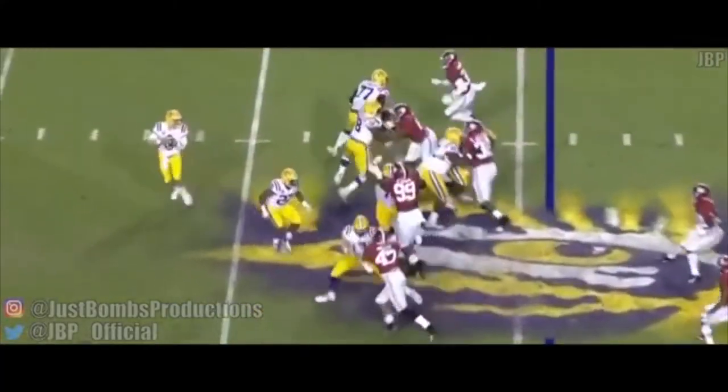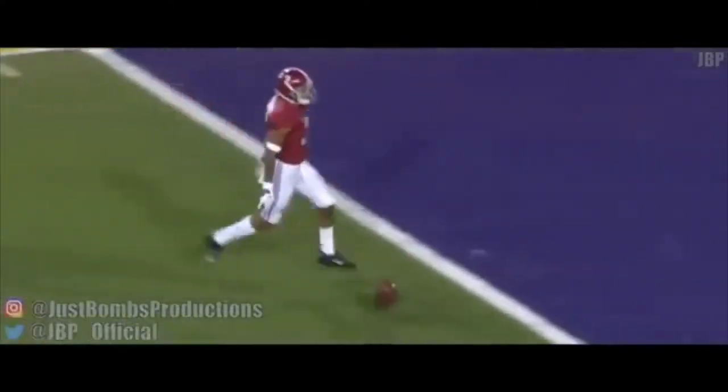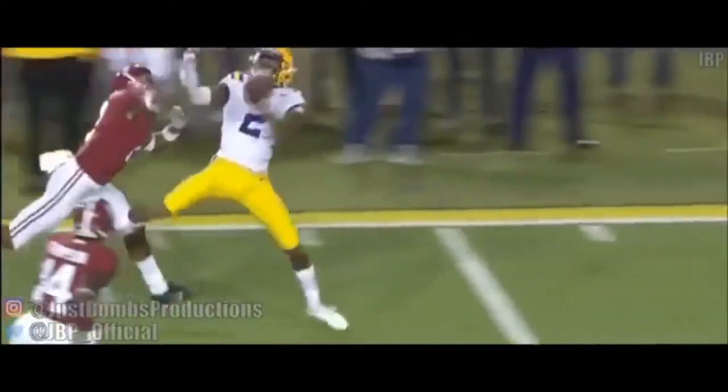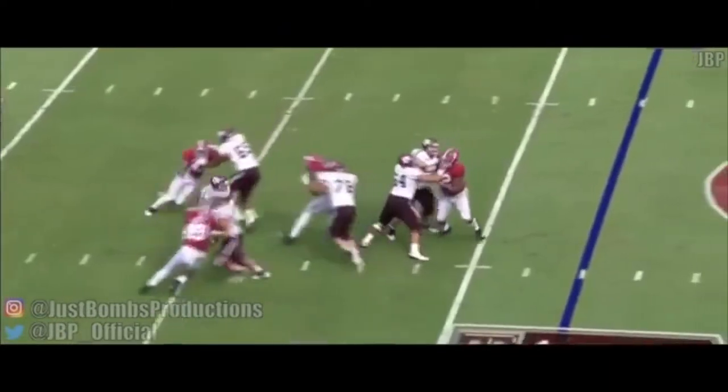I'm going to show you three plays back to back. First, against LSU 2018 — here he is at the top of the screen against Justin Jefferson. Burrow again at quarterback. He knocks the ball away. On the replay, watch how patient he is: gets his hands on, forces Jefferson to the outside. Is he going to look back for the ball? A little hand fighting — turns back for the ball and knocks it away. That's a great play by a freshman.